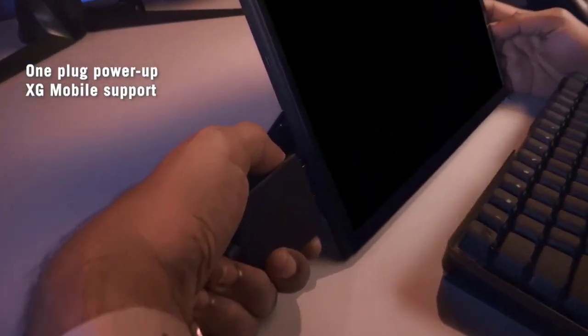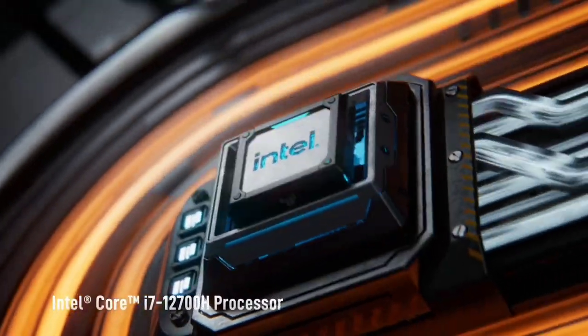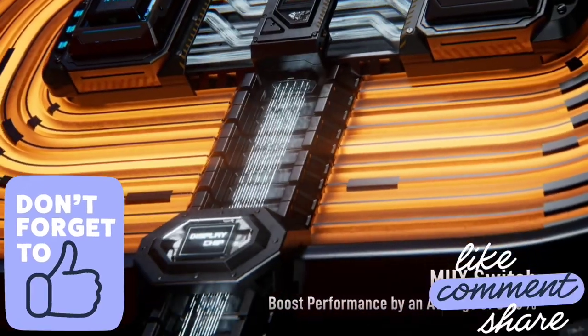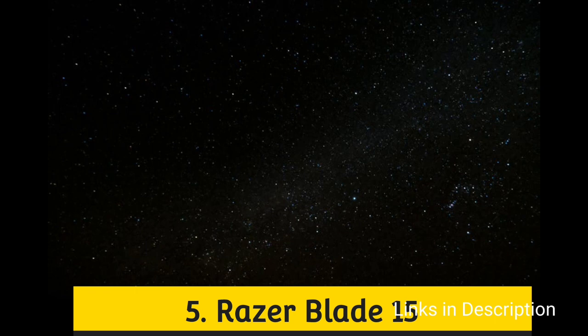In this video I am going to show you five amazing gaming laptops that you can consider buying in 2022. Do watch the video till the end and let me know in the comments which laptop you liked the most. First up: the Razer Blade 15 2022.